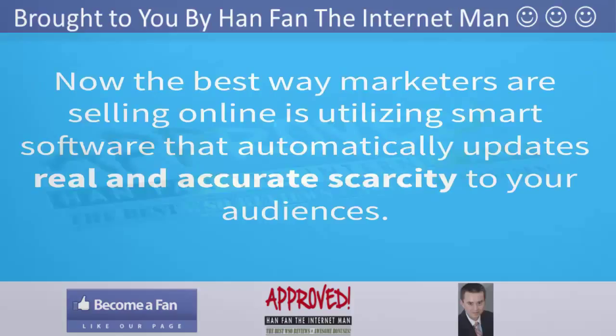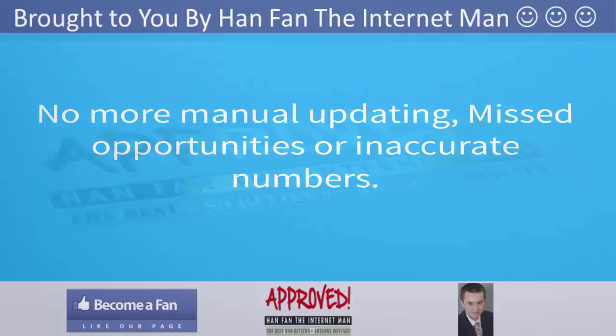Now the best way marketers are selling online is utilizing smart software that automatically updates real and accurate scarcity to your audiences on the website. No more manual updating, missed opportunities, or inaccurate numbers.